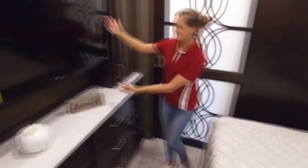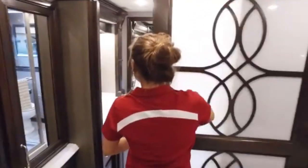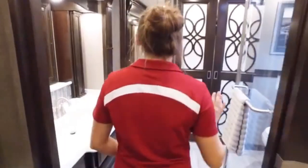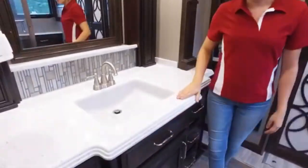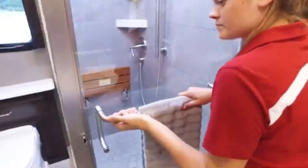Unlike other motorhomes, where the secondary beds are on their own, here they are attached to the main bedroom. It is an ideal setup for a family with small children, or for a group of well-matched friends. The starting price for a Monaco Signature is about $436,565.